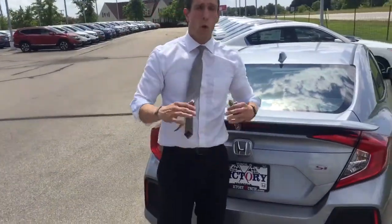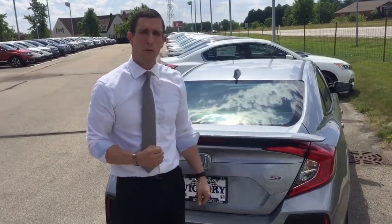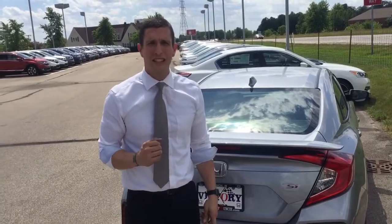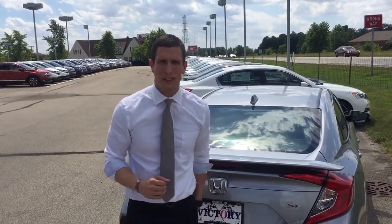That is the Honda Civic SI 2017. We're excited — I'd love for you to get a chance to come test drive it, test it out for yourself. Give me a call, send me a text at 765-661-1308. I'd be glad to help you.